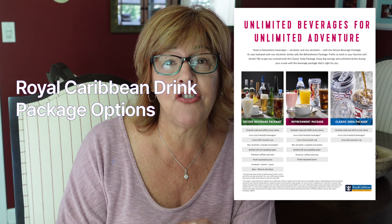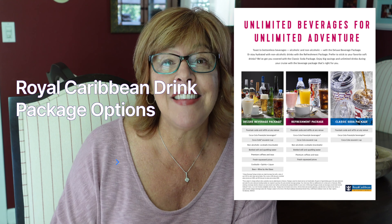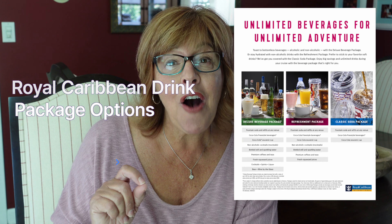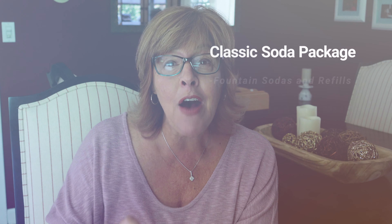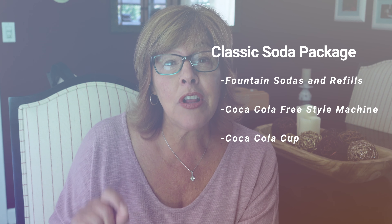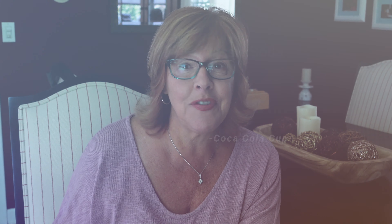First, let's take a look at the various drink packages that Royal Caribbean offers. Royal Caribbean offers the classic soda package. This includes fountain sodas and refills at any venue, the Coca-Cola freestyle machines, and a Coca-Cola souvenir cup.